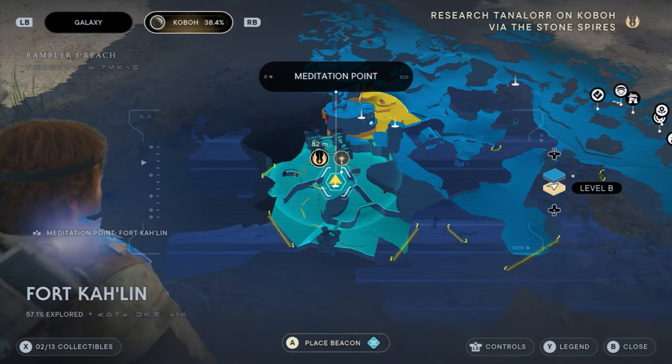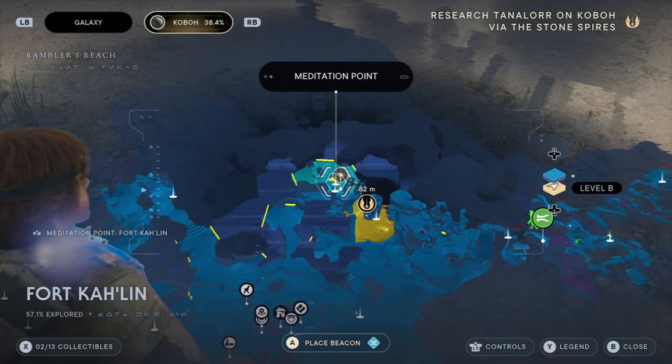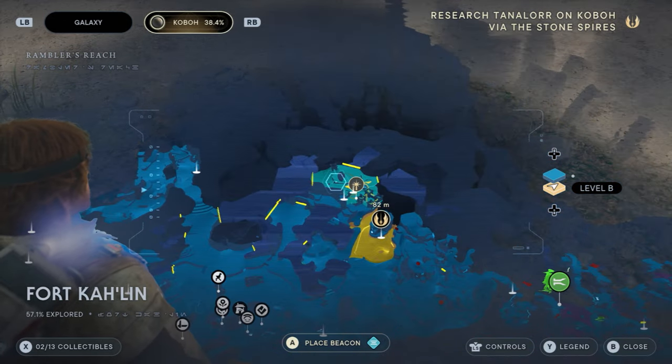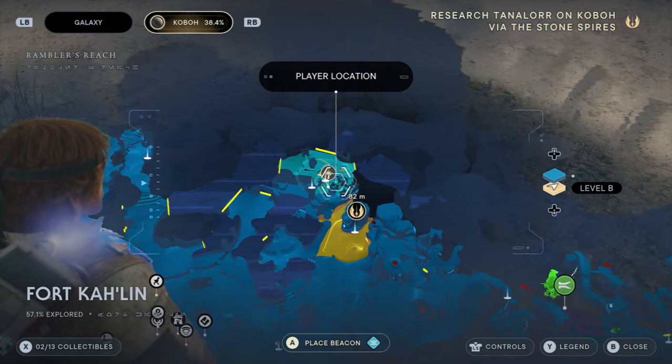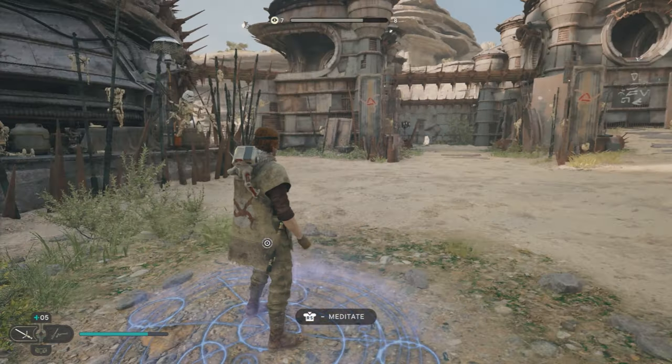It can be found on Kobo within the bandit camp of Fort Carlin. This is just a short distance away from the cantina in Rambler's Reach, which can be seen on the map here. I'm going to be guiding you from the meditation point within the fort, which has the same name of Fort Carlin.